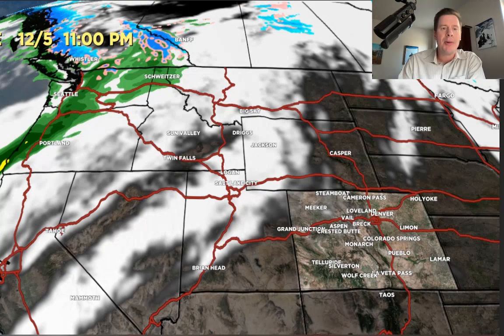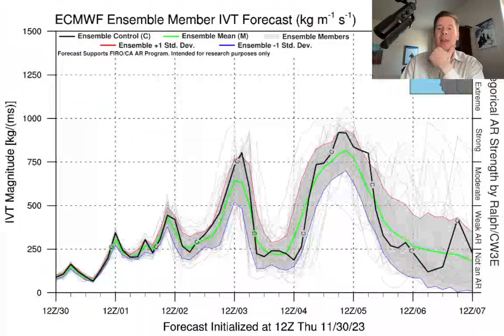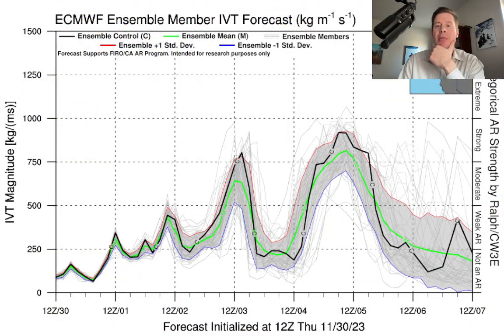Let's talk about the jet stream setup — it's impressive. First, I want to show you the AR component. This is integrated vapor transport for the Washington and Oregon coastline. We get two spikes here, moderate to strong out of both of them — 12-2, 12-3 — and a very solid push 12-4 and 12-5 into the Pacific Northwest. All that moisture contributing to what I'm calling the golden combo.